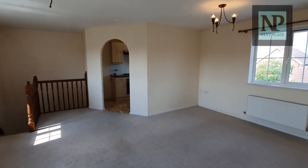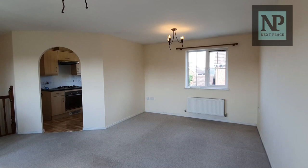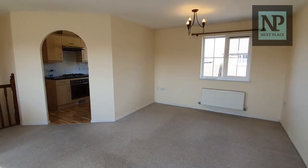Having been in this property a few times, I've seen dining sets — somebody had a dining set over there — settees in very different configurations. It's actually a really good space.